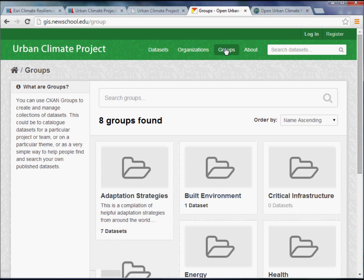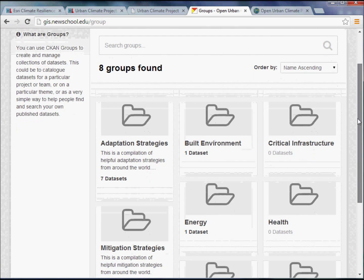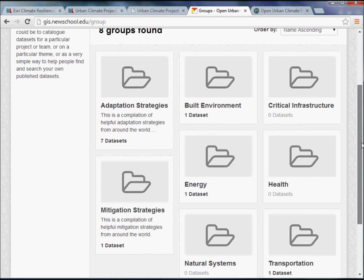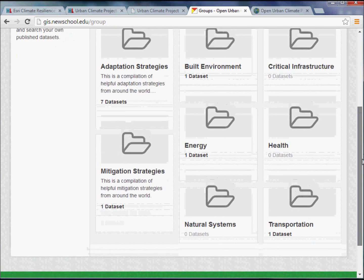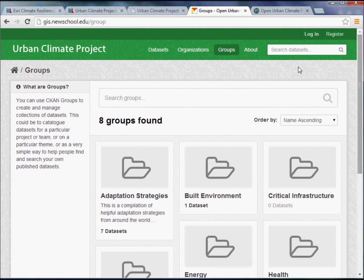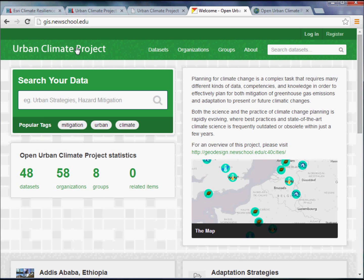Under groups, we're using the same categories from the main page: adaptation strategies, mitigation strategies, and key breakdowns — built environment, critical infrastructure, energy, health, natural systems, and transportation. These will change as the site grows. By using the two together, we end up with a nice data repository for anything related to urban planning and climate change, and the map serves as a really nice, updatable reference for what's happening around the world.